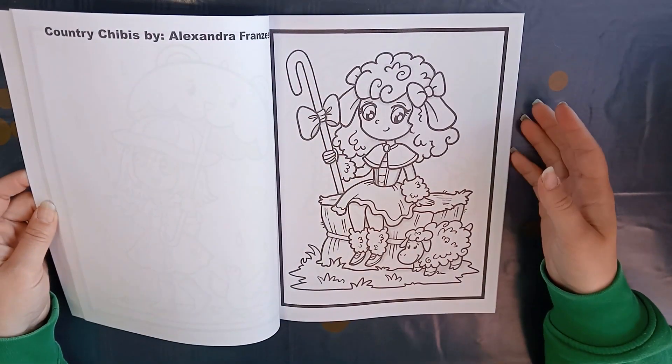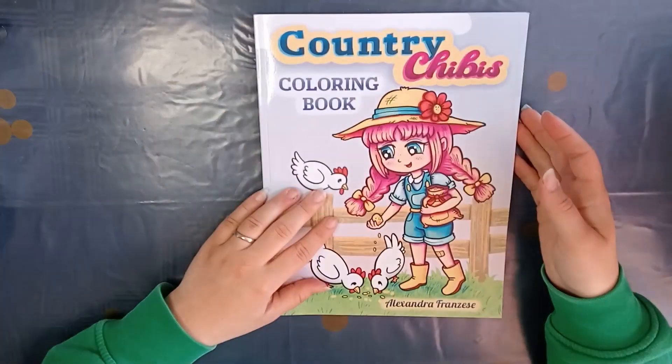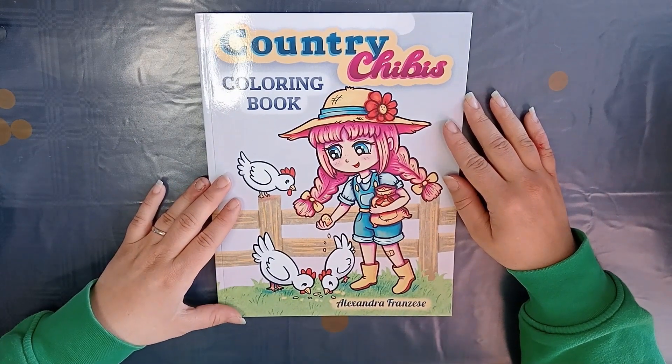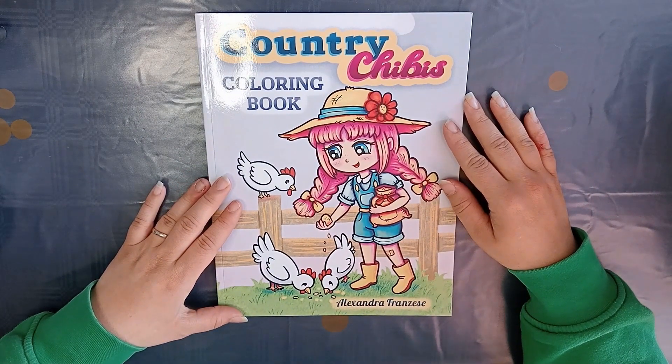I haven't colored in it yet but I can't wait to color in it one day. I'm sorry for the noise — I have bunnies and one of them is digging right now.